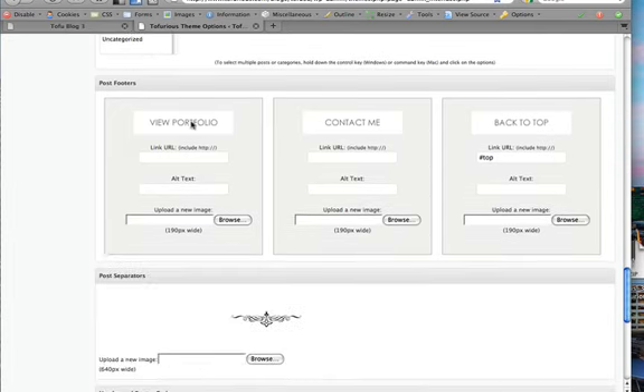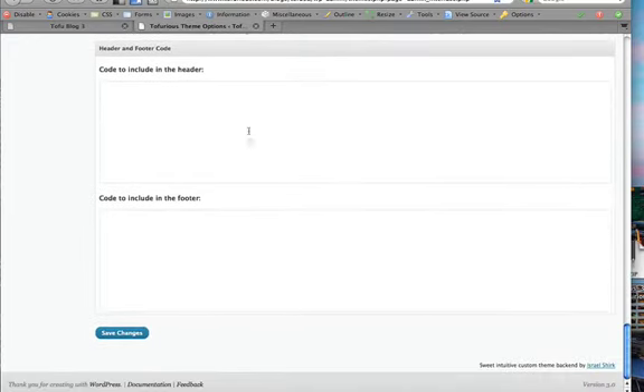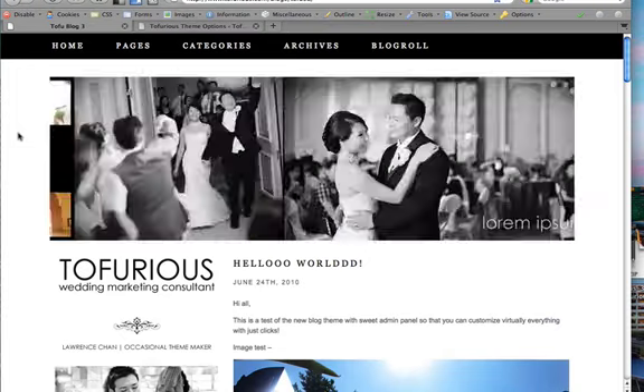This is the post section where you can control the navigation under every single post — upload your own button images and set the direction of the text. If you want to scroll back to top, it's hashtag top and is reset by default. Post separators are also changeable. If you have trackers like Google Analytics, you can paste code in the header or footer. Finally, click Save Changes and everything will be updated. I hope you enjoyed this — if you have any questions, feel free to comment or Twitter me.